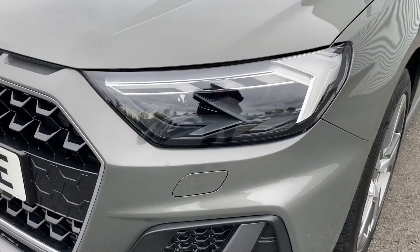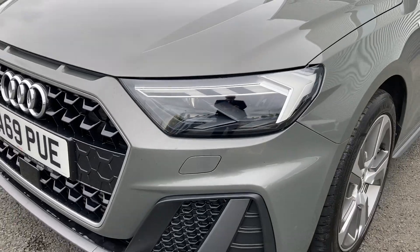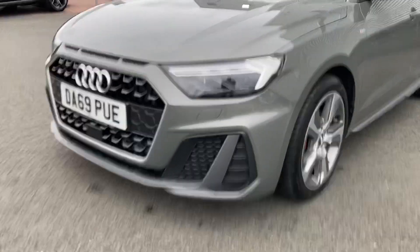Coming to the front of the vehicle, we do have this car's LED headlights with the rear dynamic indicators. These give a really bright beam, lighting up even the darkest of road conditions.